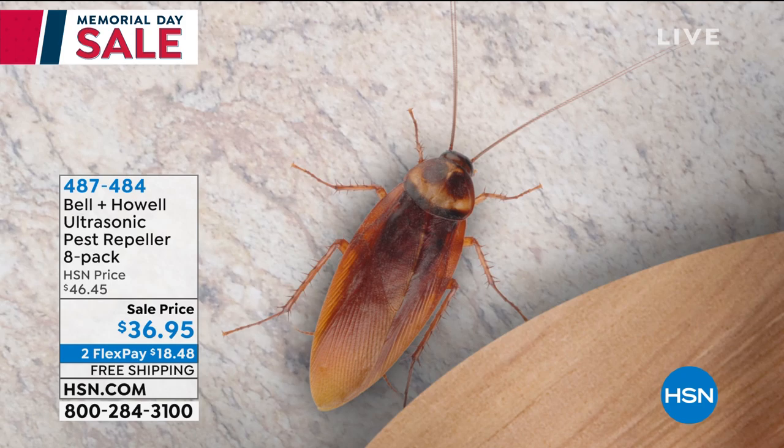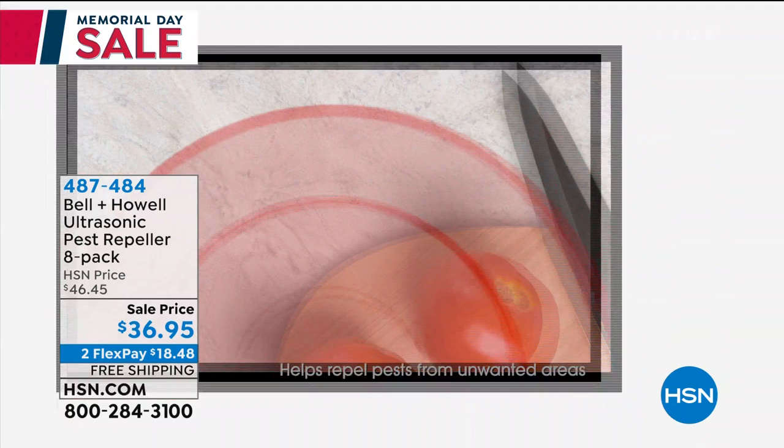You won't hear it, your kids won't hear it, your pets won't hear it — but these guys do: the rats, the mice, the ants, the roaches, the spiders.